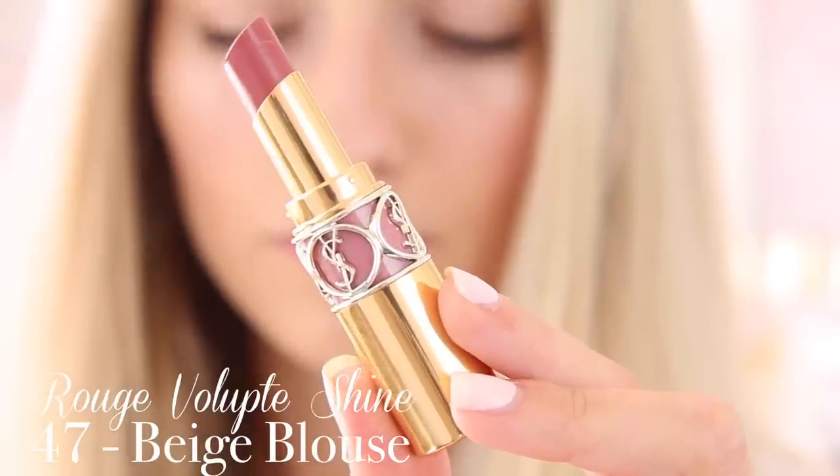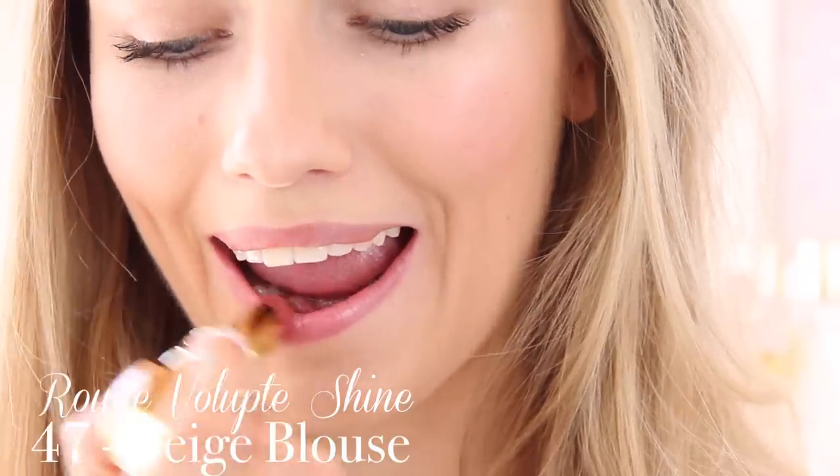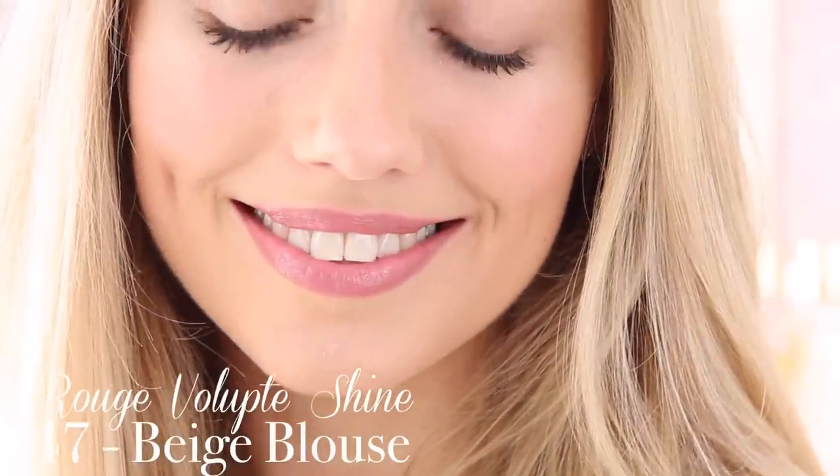Next I have shade 47 which is called Beige Blouse and this is another one of my favourites. It's very similar to shade 44 except it's a bit darker — it's a bit more on the browny side of nude. It's still really really pretty and still really easy and wearable.